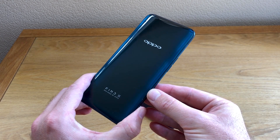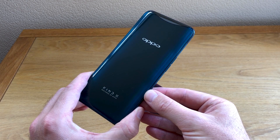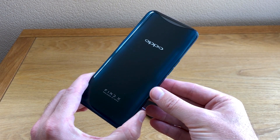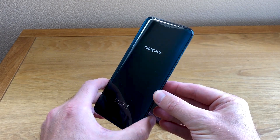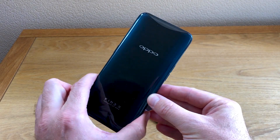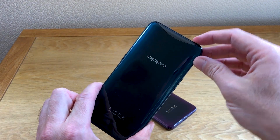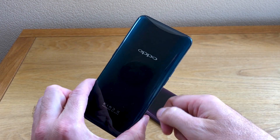Is it though? Design isn't everything. What about specs? And what about what makes this phone special? Well, there's quite a bit that makes this phone special. Let's have a look at the main one, which, to be honest, if you've been following this phone, you'll know it already — it has a motorized camera at the top.